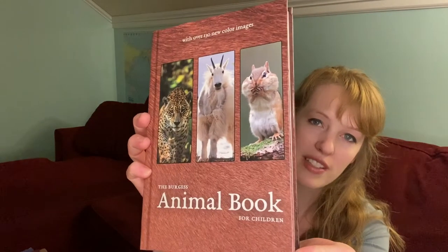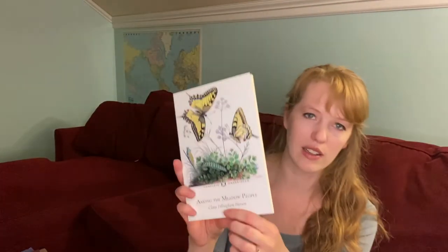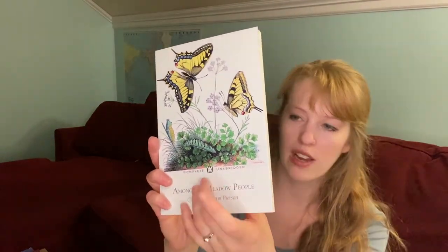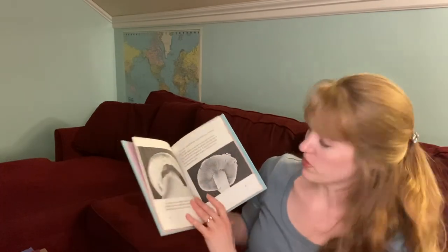Other nature books we have for future terms: the Burgess Animal Books, Among the Meadow People by Clara Dillingham Pearson — a reprint by New West Press — Secret of the Woods by William Long, and Mushrooms by Millicent Selsam, since I've been really interested in mushrooms lately. These are some of our special study nature books.